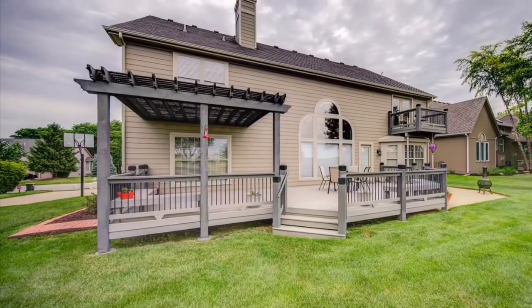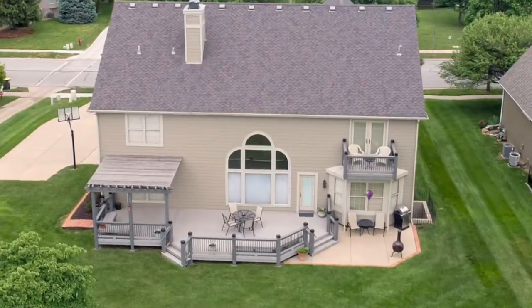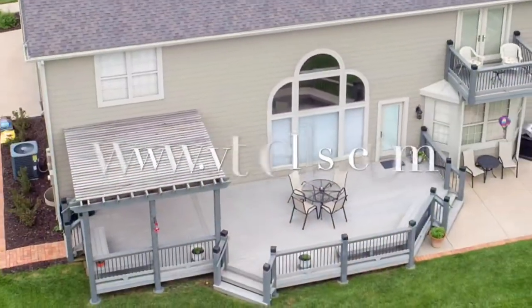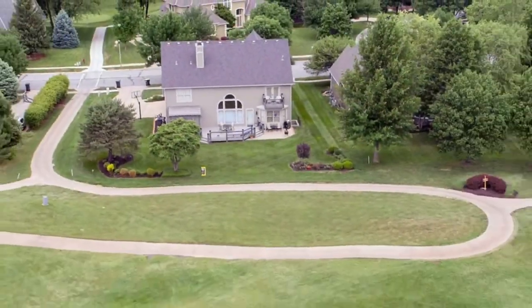For a private showing, call Jim Vogel today at 913-579-9500. You can also go to vtsells.com and message him for a showing today.